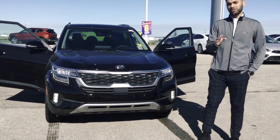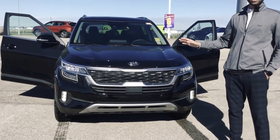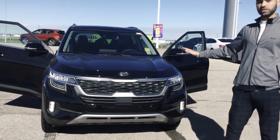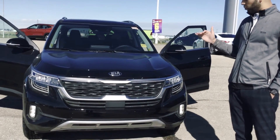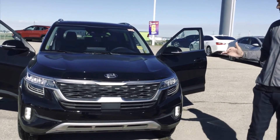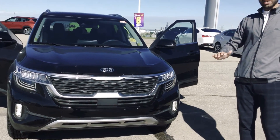Good morning Maureen. I understand that you had inquired about our 2021 Kia Seltos. As you can see right behind me, this is an EX trim level, but you didn't clarify which trim level you were exactly asking for. This is the EX one, the middle one. There's an LX, EX, and an SX turbo model.